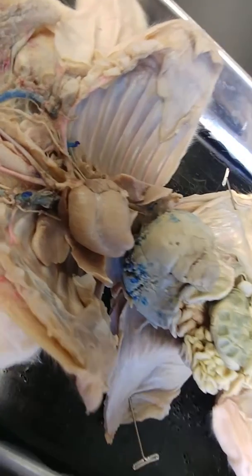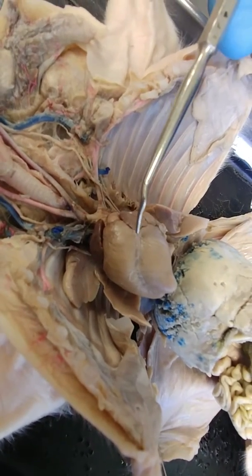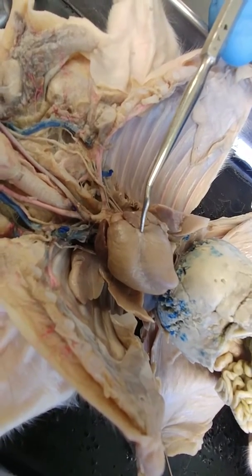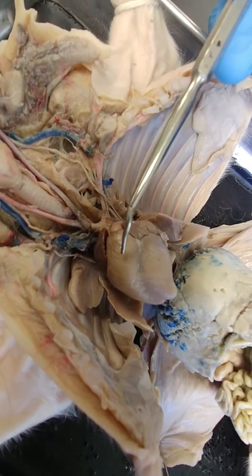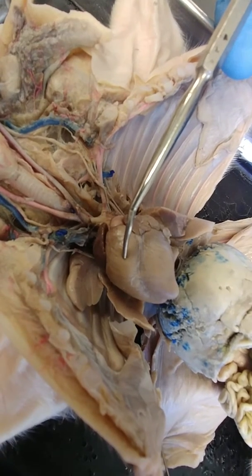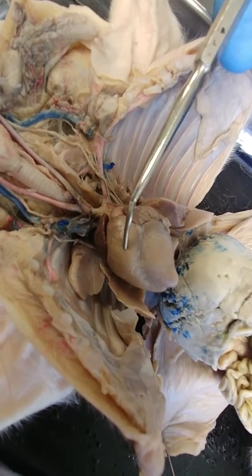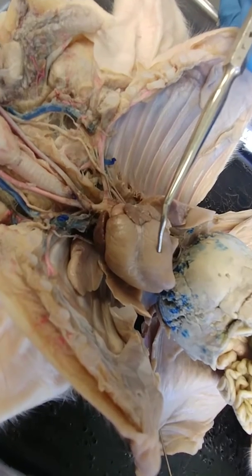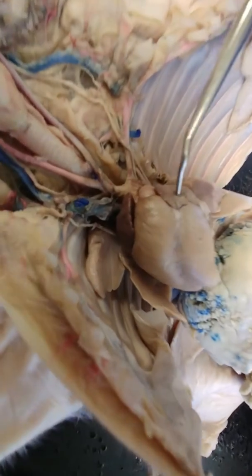Next we're going to look at the heart and then some of the blood vessels of the neck. This is the heart. This is the interventricular septum going down right through here, and that divides the right and the left sides. This is the right ventricle and the left ventricle. The right ventricle would pump — in an adult human or pig — the deoxygenated blood into the lungs, and the left ventricle pumps blood into the circulatory system throughout the body. These darker leaf-like structures are the atria.